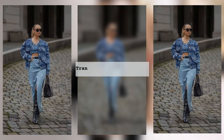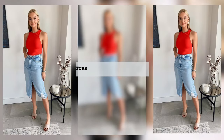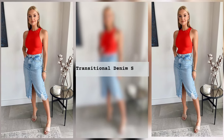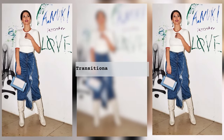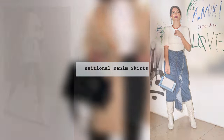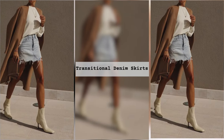A denim skirt in a certain style allows you to come up with looks for every season, so you can safely choose the shoes that suit you best. High-top boots, rough boots, and other shoes with heels or platforms look harmonious with a denim midi skirt. With a mini skirt, you can also choose a platform, sneakers, or ankle boots.